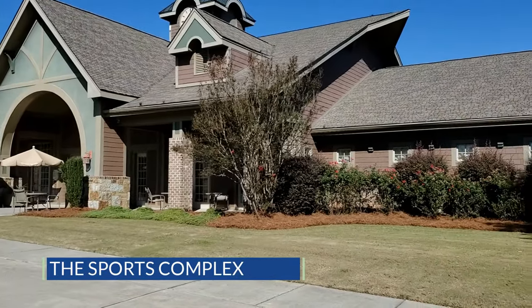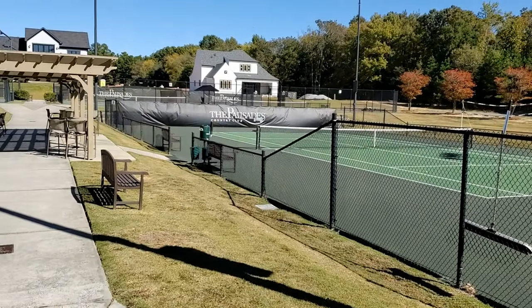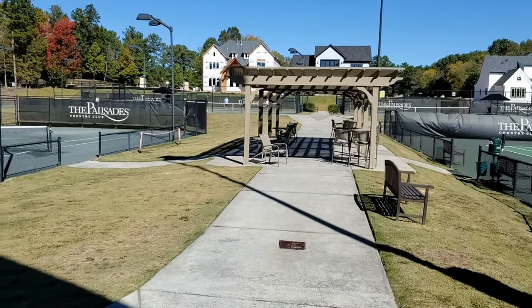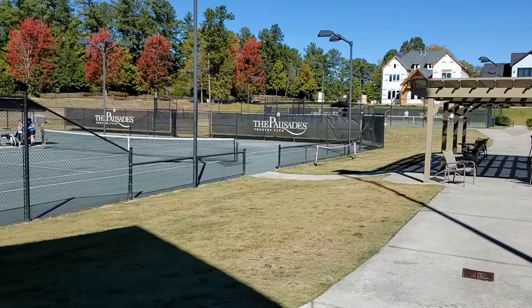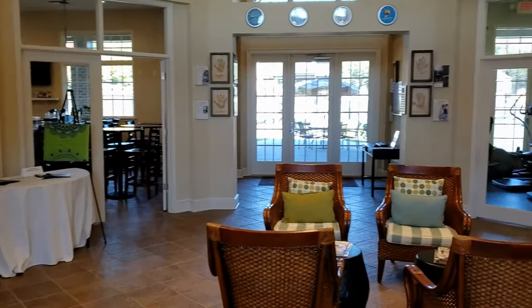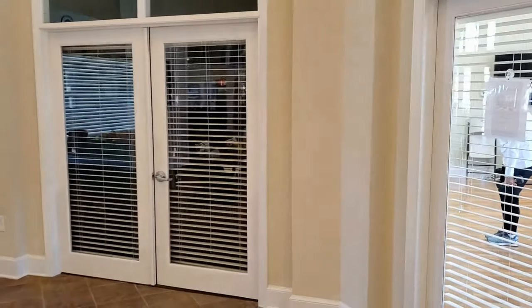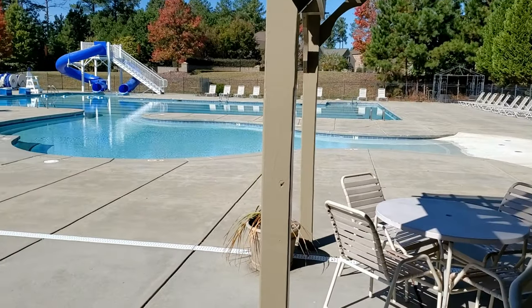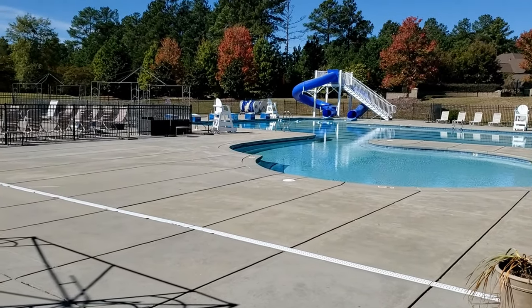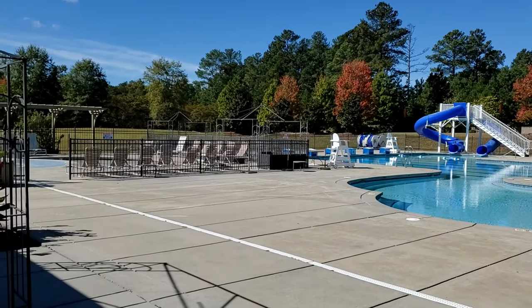The sports complex features the tennis, swim, and fitness area. The avid player can experience a Wimbledon grass tennis court, seven clay courts, a yoga area, and techno gym fitness room. The enticing swim area offers a zero-entry pool, dual slides, and lap lanes. Instructional programs are overseen by on-site certified tennis, swim, and fitness pros.